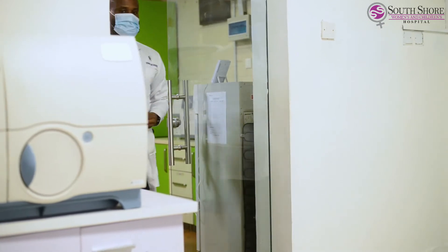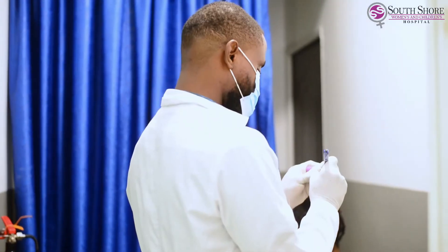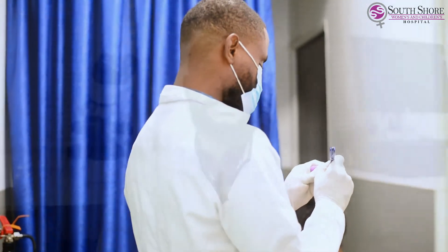My name is Stanley and I am a Medical Laboratory Scientist here at South Shore Women's and Children's Hospital. Here at South Shore Lab, we carry out clinical testing on patient samples that enables us to determine the patient's diagnosis, prevent diseases, and as well treat diseases.